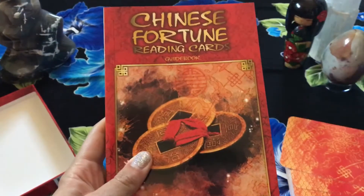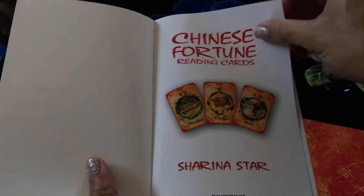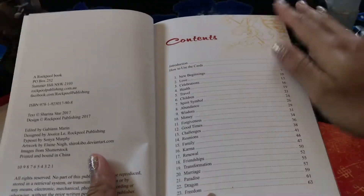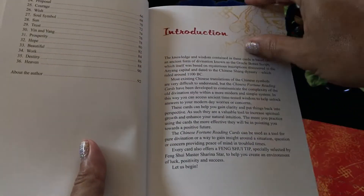Guidebook first — taking a look. I love that it's color, it's glossy, it's like a proper book and not just one of the toss-away books.